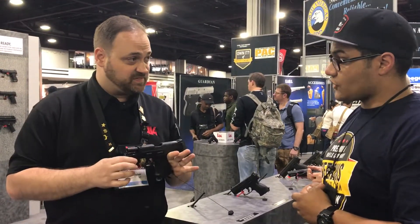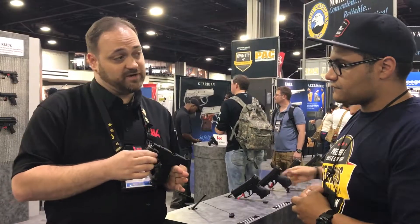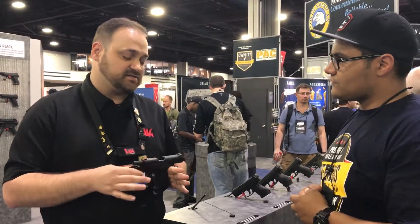Our MSRP is $719 on this package, and we do offer an LE package as well with three magazines, night sights, at $819.